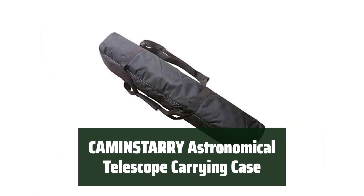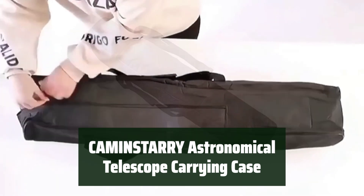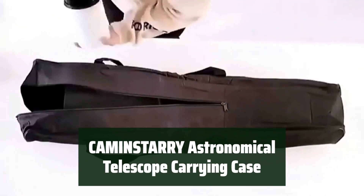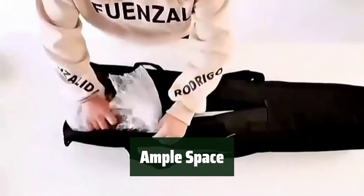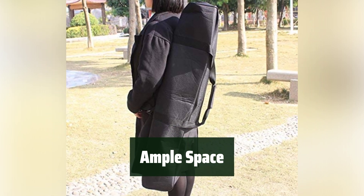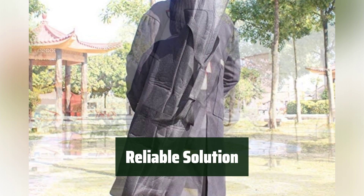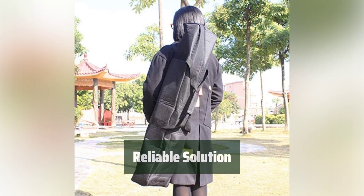Number 3. Keep your telescope safe and secure with this versatile and durable carrying case. Made from waterproof and dustproof fabric, it effectively withstands rain and dust, ensuring the safety of your equipment. With an expansion size of 110 x 17 x 17 cm, this case offers plenty of space to store and transport your telescope. The C-R-R-Y telescope case is a reliable and convenient solution for astronomers.